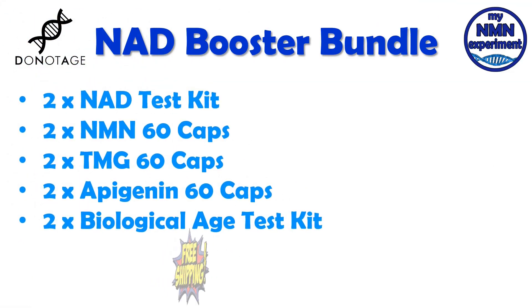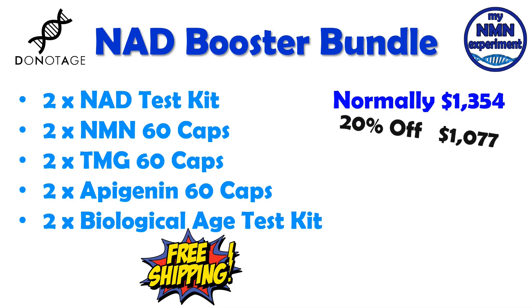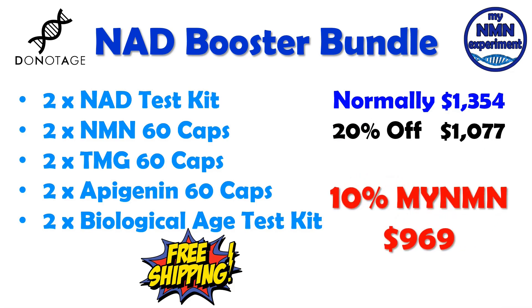They have also put together an NAD booster bundle. This consists of two NAD test kits, 120 NMN capsules, 120 TMG capsules, 120 apigenin capsules and two biological age test kits. Shipping is free. If you were to buy these individually, it would normally cost you $1,354. With the Black Friday 20% discount, that goes down to $1,077. Add to that the 10% myNMN discount code and it'll cost you $969. That's an overall saving of $108.